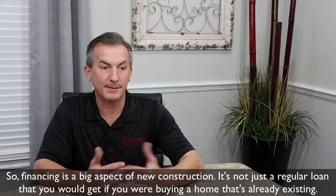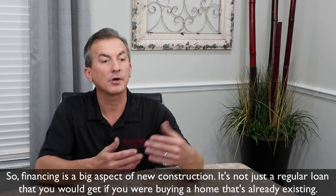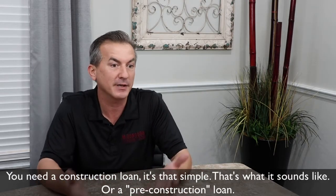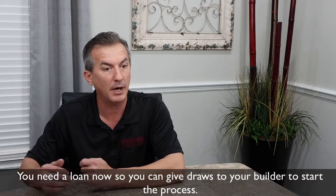Financing is a big aspect of new construction. It's not just a regular loan that you would get if you were buying a home that's already existing. You need a construction loan — or a pre-construction loan. It's that simple. You need a loan now so you can give draws to your builder to start the process.